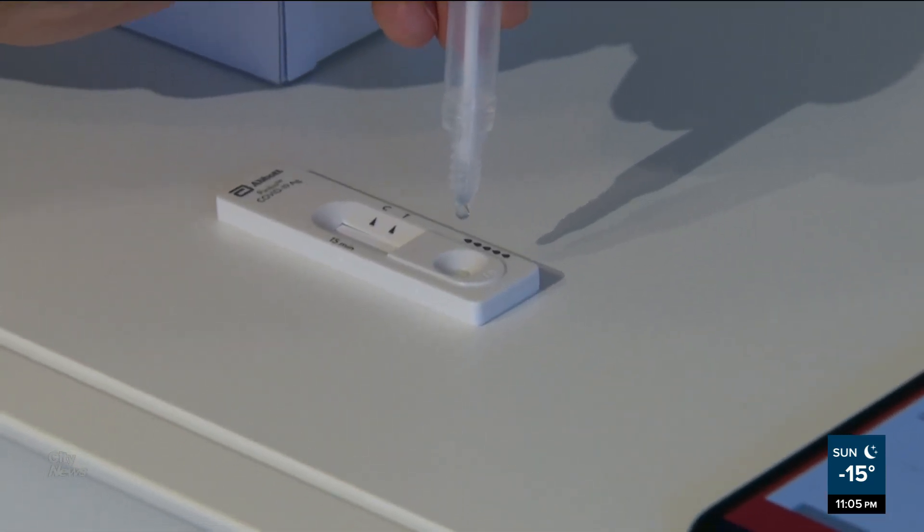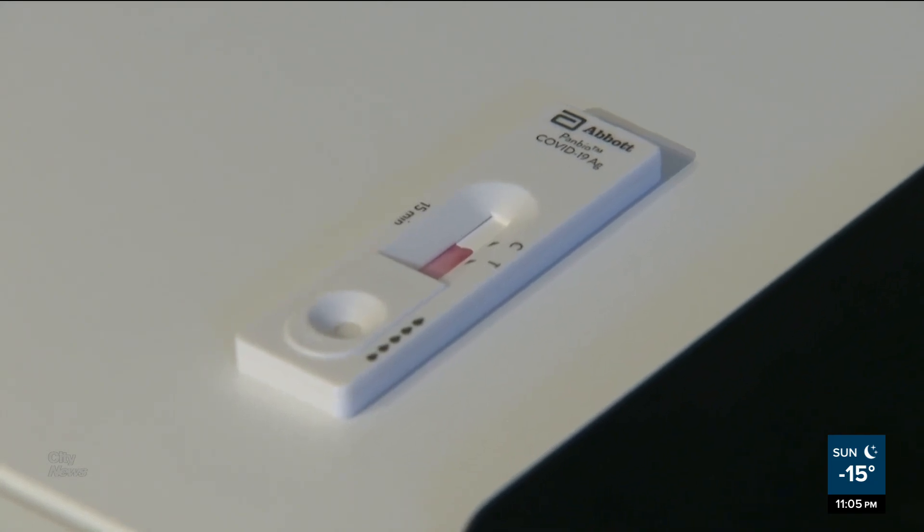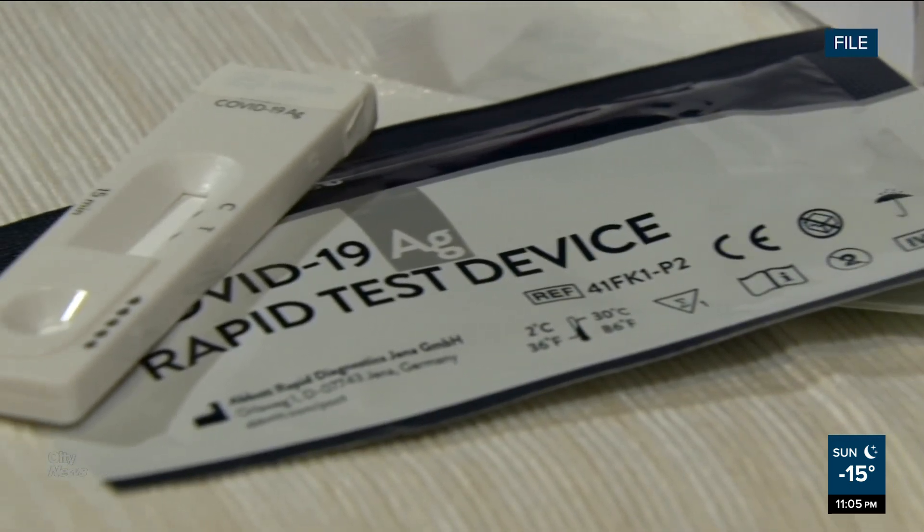So really, one positive is a positive — you can stop there and treat it like it's COVID. Two negatives, 24 to 48 hours apart, are required to clear.